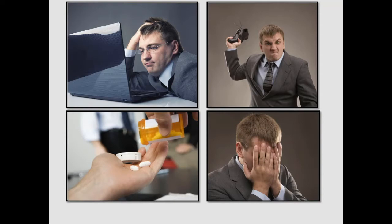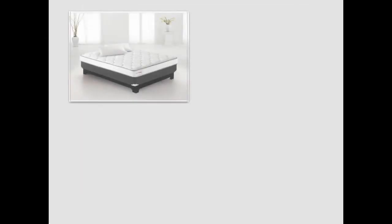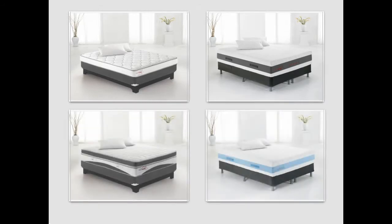But the good news is that it doesn't have to be this way. Better sleep can come from something as simple as sleeping on a better mattress. A comfortable mattress is the foundation of a good night's sleep. But with all of the changes over the years in sleep technology, shopping for a new one can be intimidating for consumers. That's where we come in. We can help our guests make the right choice by educating ourselves on the latest and greatest in sleep technology.